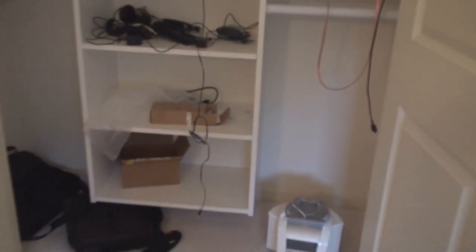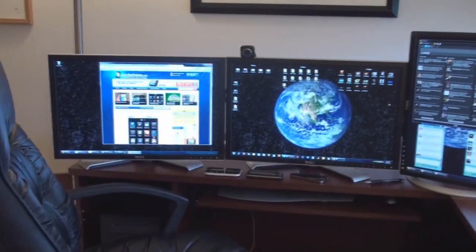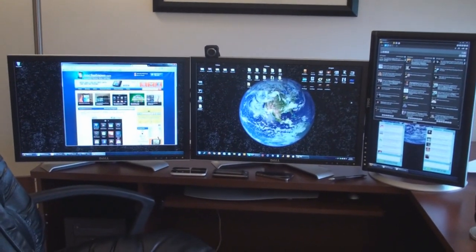So that is a look at what's inside my closet, and that's a look at what I've got going on here in my office. I hope you enjoyed the video. Stay tuned for more of these videos from other Pocketnow writers. That's it for now.